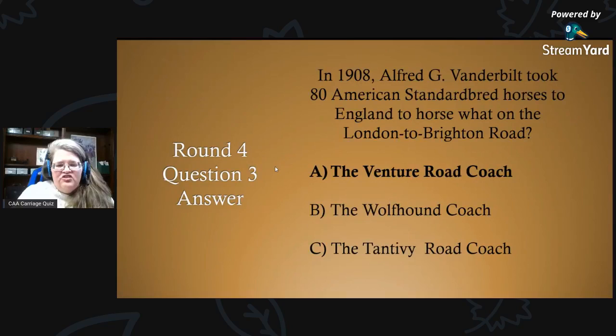Round four, question three answer: in 1908, Alfred G. Vanderbilt took 80 American Standardbred horses to England to horse the Venture road coach on the London to Brighton Road.